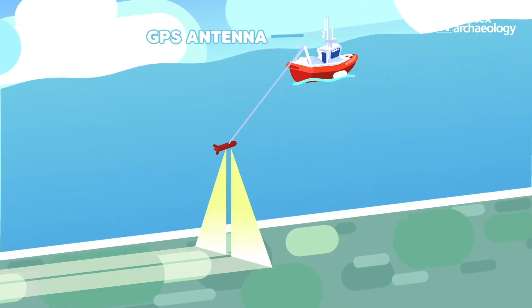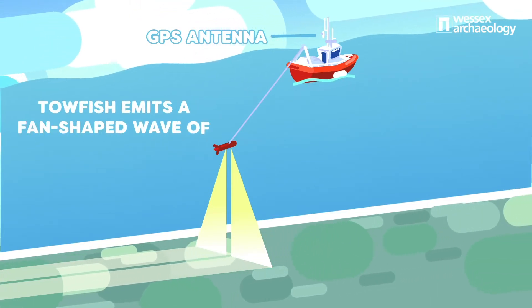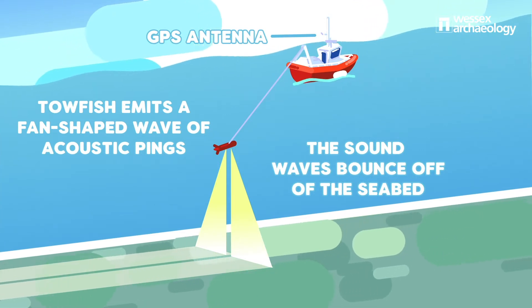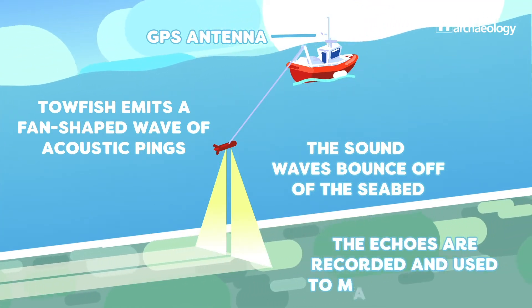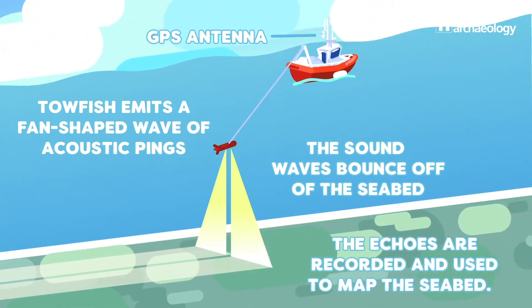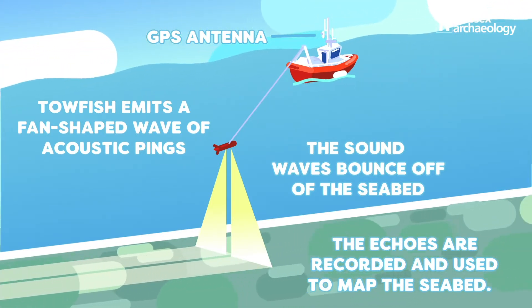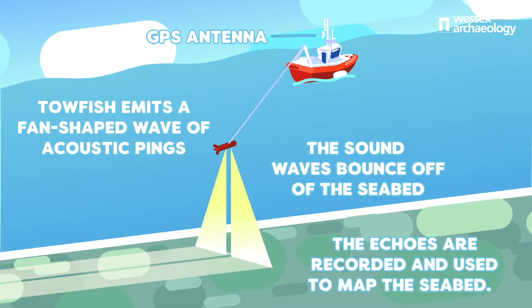Next we have side-scan sonars. These again use sound, but this time they create a sort of image of the seafloor. They emit a sound wave into the water column and listen to the strength of the return signal. The strength of the return signal will vary depending on the material of the object on the seafloor. A harder object such as a steel shipwreck will reflect more of that sound energy and appear darker in the image, compared to softer materials such as waterlogged wood, which will absorb some of that sound energy and appear lighter in the image.